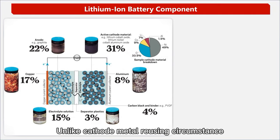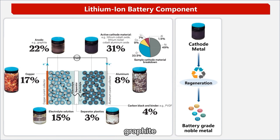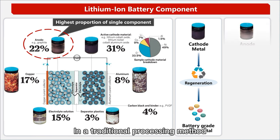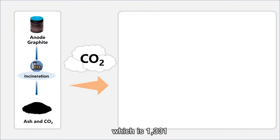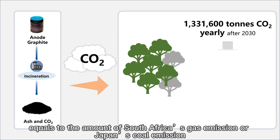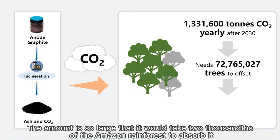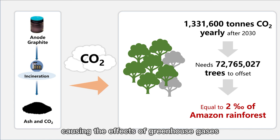Unlike casual metal-reusing circumstances, which have achieved high efficiency of regeneration into battery-grade noble metal, graphite — the highest proportion single component in a battery — has been ignored. In a traditional processing method, waste graphite is incinerated directly into ash and emits a large amount of carbon dioxide: 1,331,600 tons of CO2 projected for 2030, equivalent to South Africa's gas emission or Japan's coal emission, requiring 2,000 tons of Amazon green forest to absorb it, causing significant greenhouse gas effects.